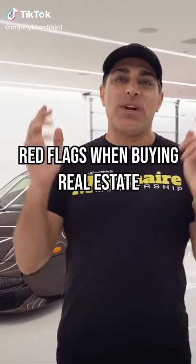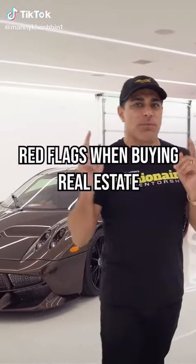Hey guys, so today I want to talk to you about some red flags to watch out for when it comes to buying a residential property.